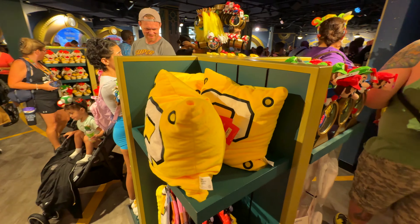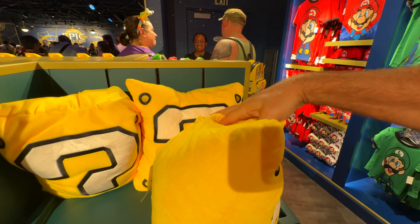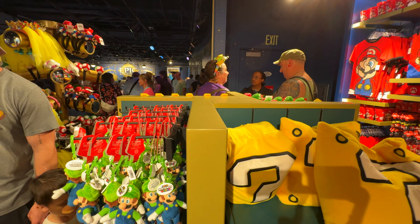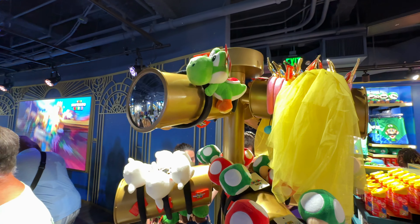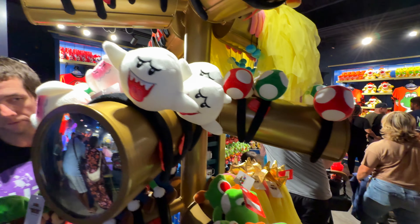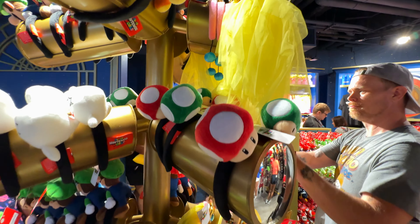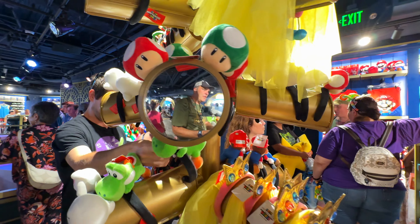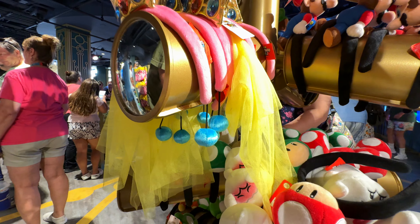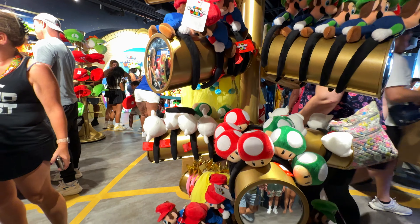Those are some headbands there. Mario hands. Oh, that must be like a pillow blanket. That's cool. Oh, there's some key chains. Here's all the different headbands — got ones with the ghosts, Yoshi. I don't like these as much though. Do you see the little mugs over here? Yeah, I like that.